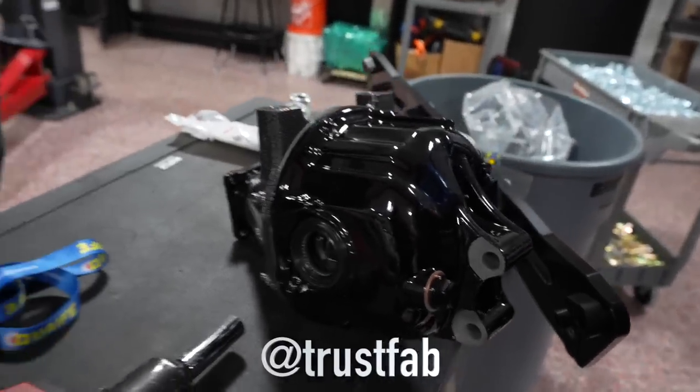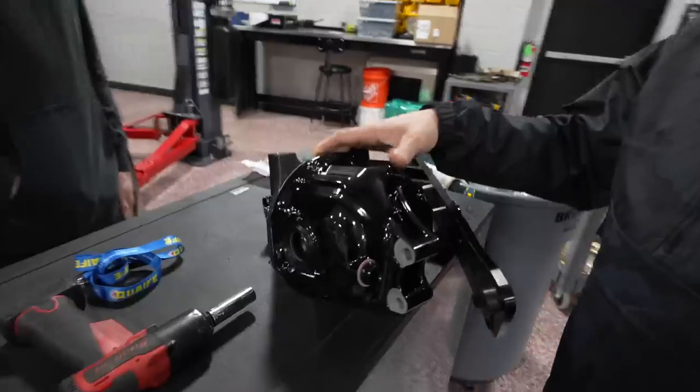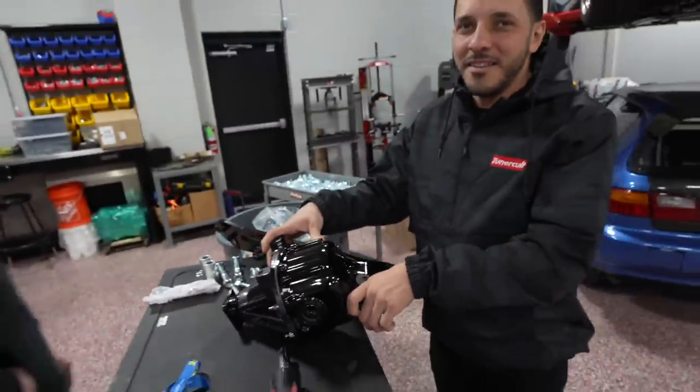Trust Fab is a beast. You guys should have seen the way it looked before — it looked like it came out of the bottom of the ocean. You gotta think about what year these cars are: 89 to 91.